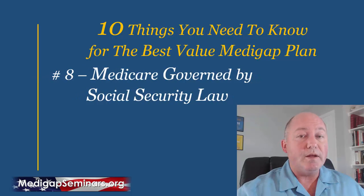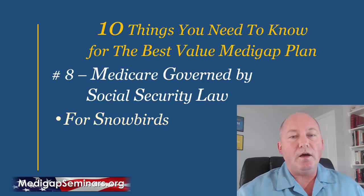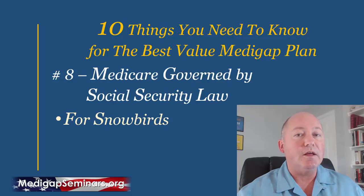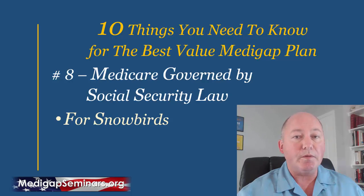Number eight: Medicare is governed by Social Security law. This is specifically important for snowbirds or people spending significant time in two different states. Your home state — defined as the state where you vote and pay taxes — must be the same state where you've signed up for Social Security and receive your payments. If they are different, you could lose your plan when you need it most. When shopping for a Medicare supplement, use your home state, consistent with your Social Security home state.